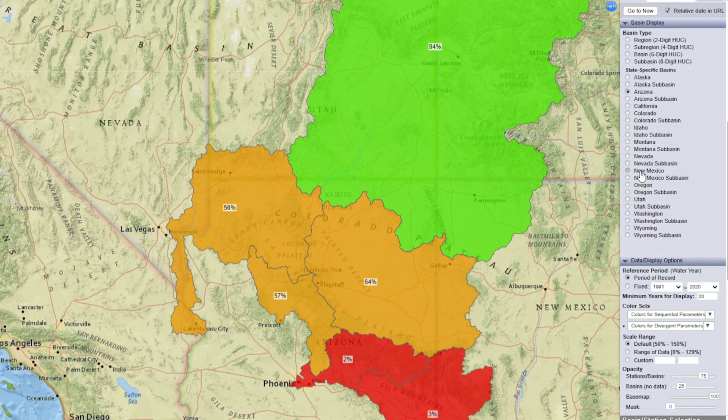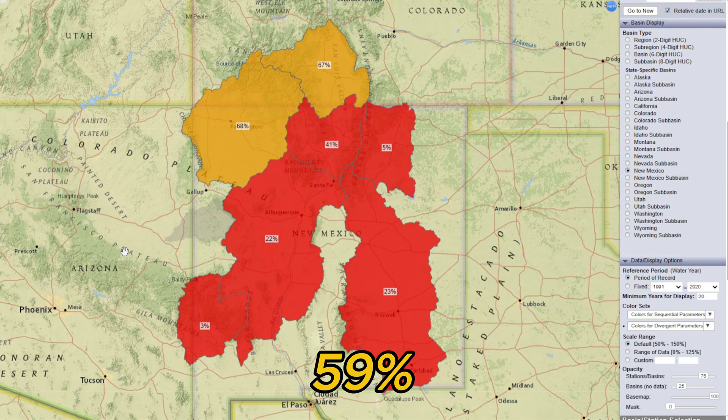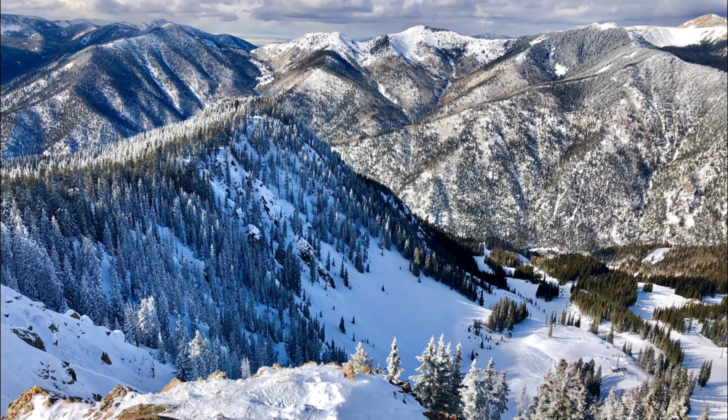Finally, in New Mexico, snowpack is at 59% of normal. New Mexico has had a difficult winter, but the snowstorms in March have helped improve snow levels slightly. The state remains below average, and additional snow would be needed in the coming weeks to increase snowpack levels.